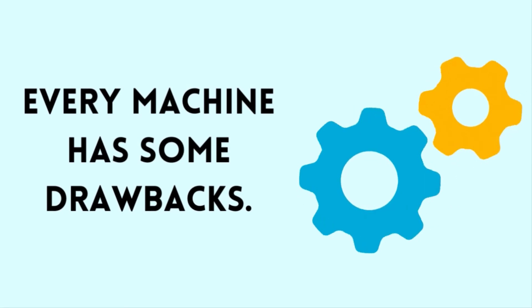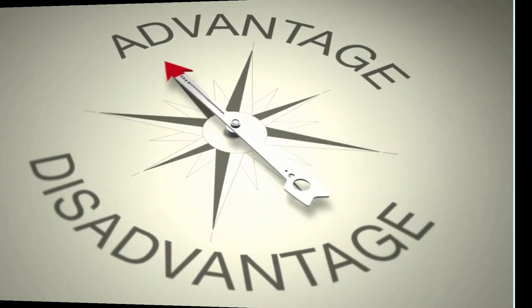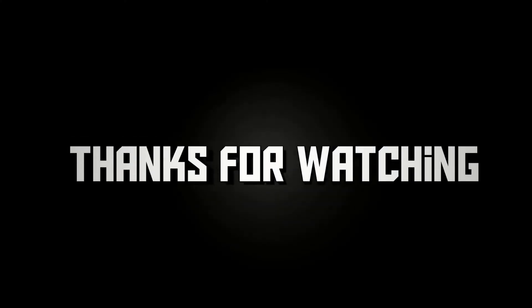Every machine has some drawbacks, but we have to consider their advantages. Hope you have got your answer and enjoyed our video. Thanks for watching, and do subscribe to our channel and click the bell icon.